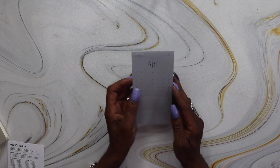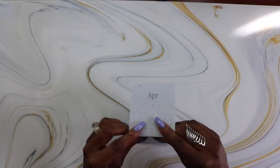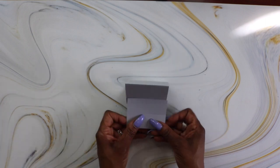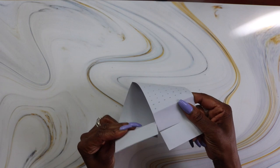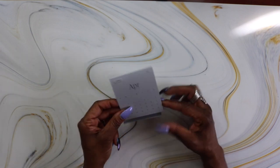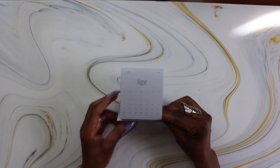We also have the April pop-up calendar. We've gotten one of these every month in 2023. I love these — I get a lot of use out of them, using them on my desk at home and at work, so I'm glad to see another one in the box.